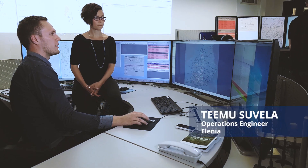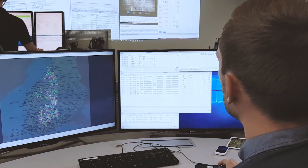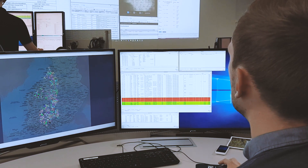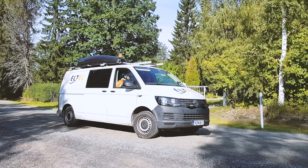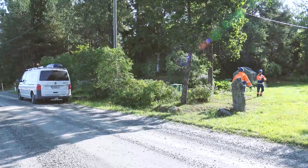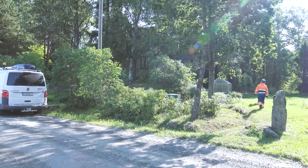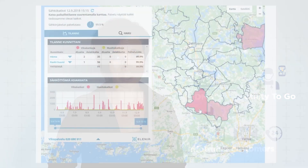So usually if there is a phase fault at the low voltage side, the AMR meters send an alarm to the DMS and then I see it here at the alarm list. We know immediately when the fault happens and we can send the field crew there before even the customer calls us. And the customers don't even need to call because they get informed by automated text messages, email, and online outage map.